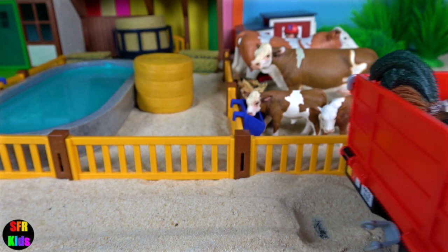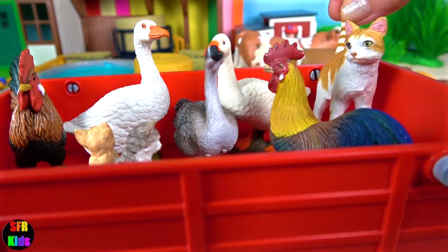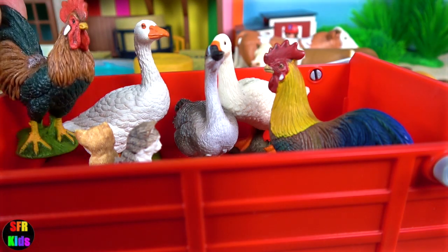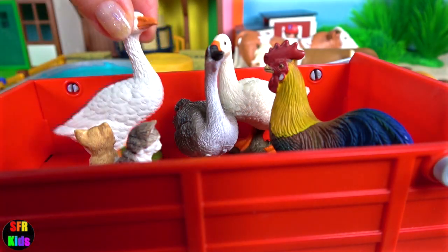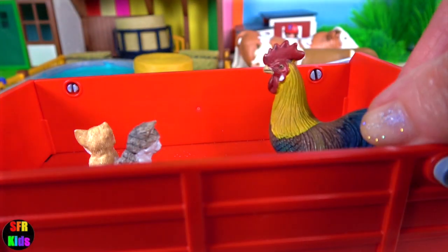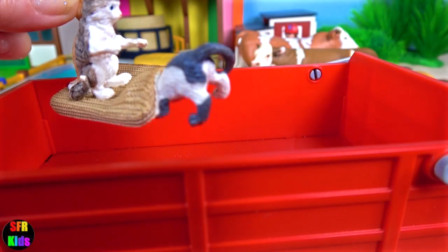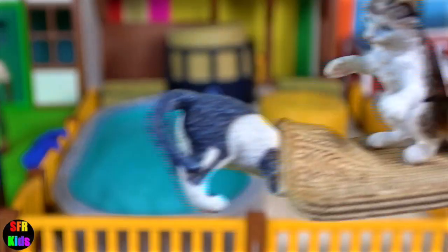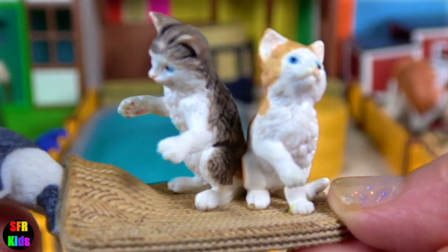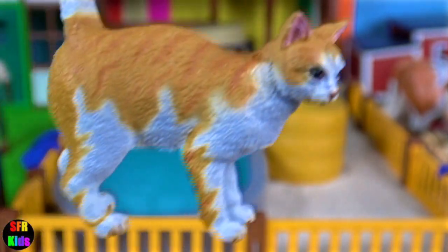And here come the next lot of animals — a ginger cat, two roosters, and some geese. And the kittens. Kittens learn to hunt by play fighting. It's important to have a cat on a farm — it helps reduce rodent pests, which eat the grain and crops and also spread disease.